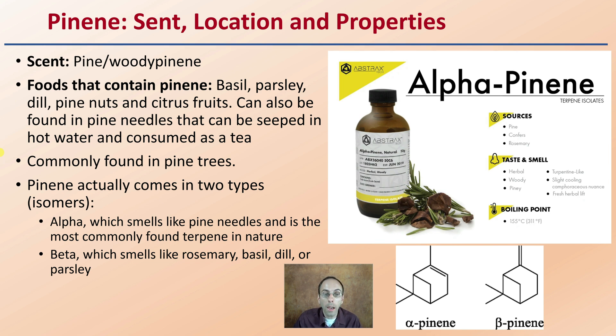Pinene actually comes in two isomers or types: alpha and beta. Alpha smells like pine needles and is the most commonly found terpene in nature — an important fact. Beta smells like rosemary, basil, dill, or parsley. The double bond is located in a different position between the two: you can see the double bond here in the alpha and up here in the beta, and that does change the scent properties as well as other properties.